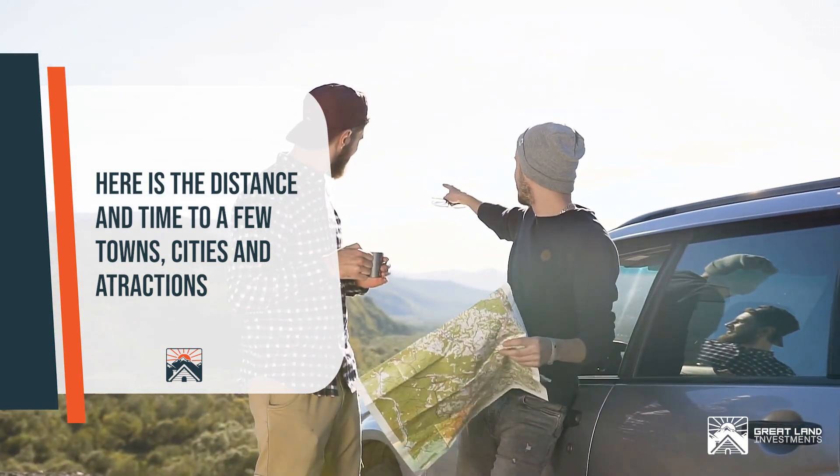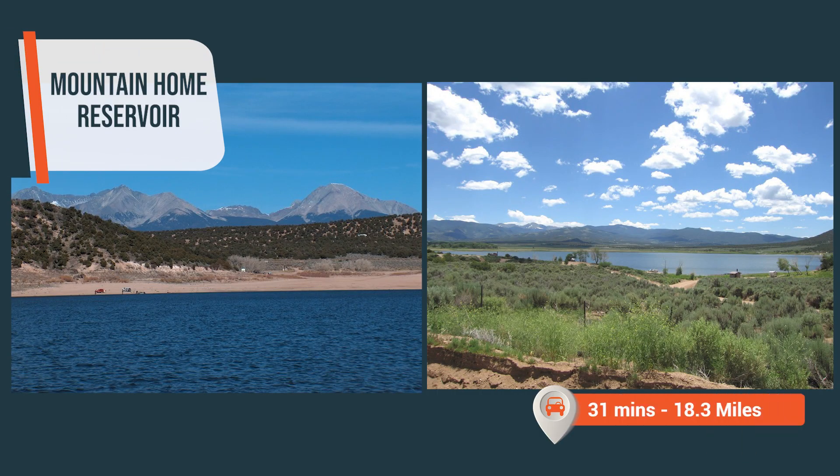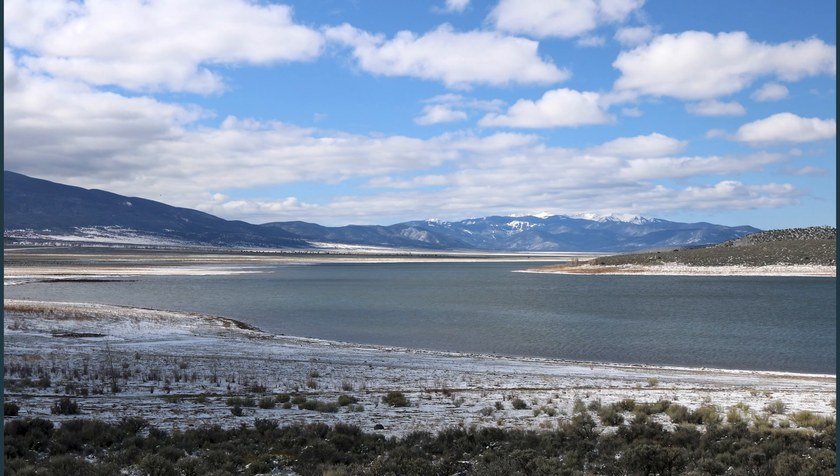Merely moments from your doorstep, immerse yourself in the serene beauty of the Mountain Home Reservoir — a scenic 31-minute, 18.3-mile journey from your sanctuary. Venture a bit further and the Sanchez Reservoir and Wildlife Area awaits, a 54-minute drive away at 40.8 miles.